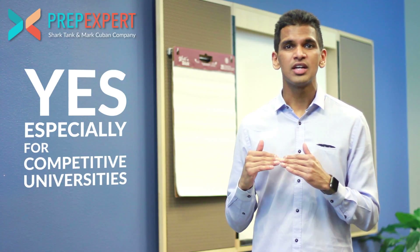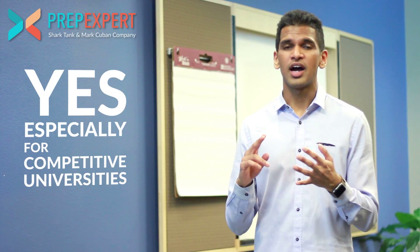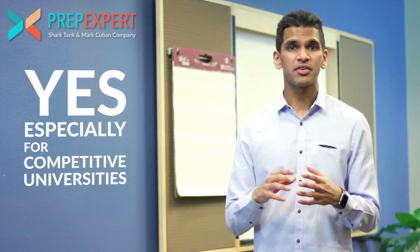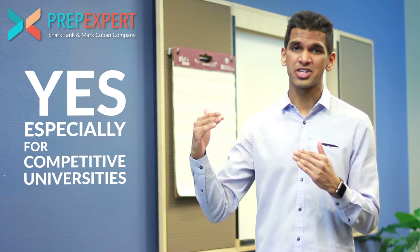These exams are subject-based, so you might take an SAT subject exam in math, English, reading, chemistry, biology, whatever it may be. Those are scored out of 800 points, and typically a really good score would be above 700 out of 800.